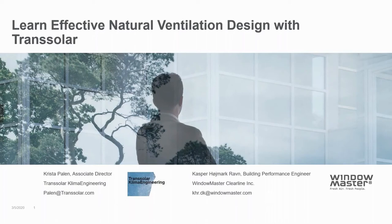Hi everyone, thank you for joining and welcome to this webinar hosted by TransSolar Climate Engineering and Windowmaster Clearline. Today's presenters will be Krista Pehlen, Associate Director at TransSolar, and myself Kasper Ravn, Building Performance Engineer at Windowmaster. During this webinar you will hear about exciting case studies from TransSolar displaying great design approaches utilizing passive ventilation strategies, as well as the benefits of natural and mixed mode ventilation and modern technologies for more accurate operation.